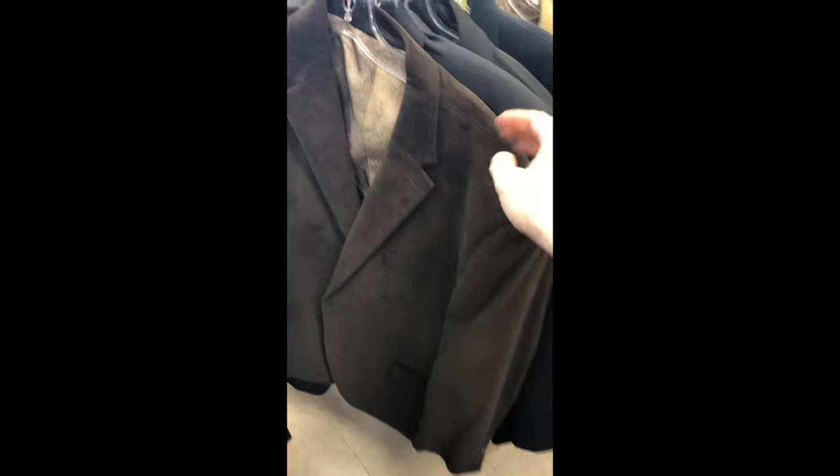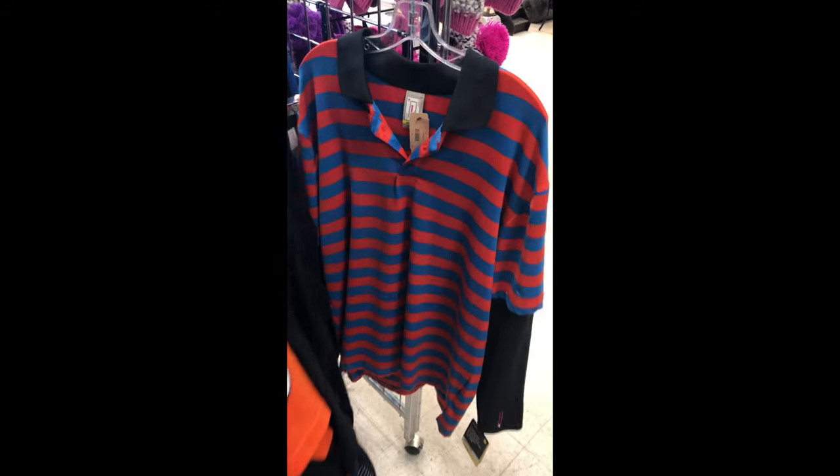I always check these corduroy blazers. Chaps — passing. Looking for Orvis. Chaps again — passing. Probably Chaps. Looking for Orvis, Jake Brue, Banana Republic, something like that.